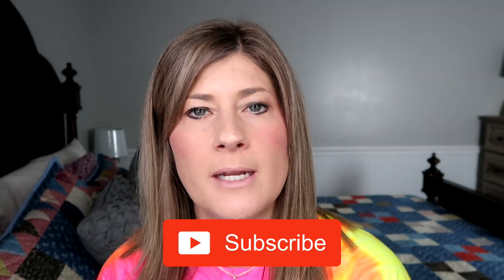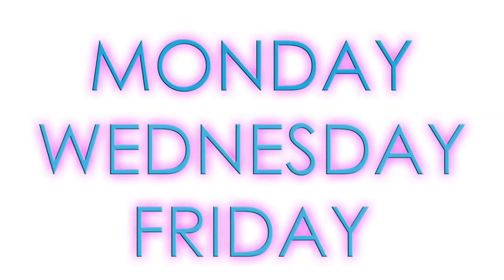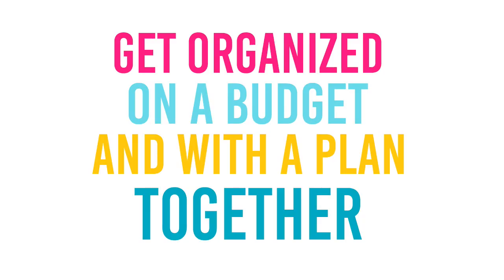I'm Kristen and welcome to The Gold Project. If you are new here, welcome. We hope you decide to become a part of our community by clicking that red subscribe button below. Also, hit that bell notification so you are informed every time I post videos. I post videos at least three times a week — Monday, Wednesday, and Friday. On this channel, we have a mission to get organized on a budget and with a plan together.